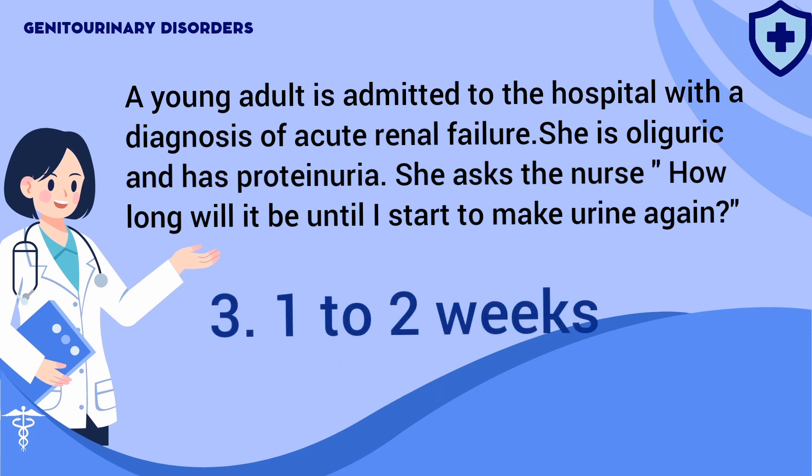Answer: 3. The oliguric period in acute renal failure is usually one to two weeks.